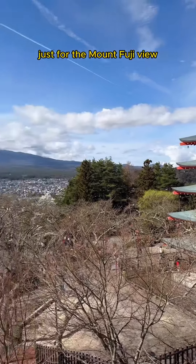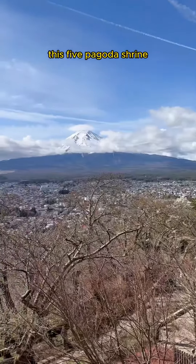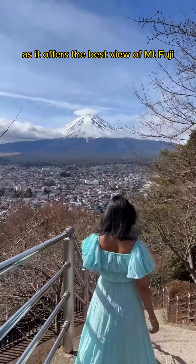Most people come here just for the Mount Fuji view, so 500 stairs up was totally worth it. This five-story pagoda shrine, especially during cherry blossom season, is a must-visit as it offers the best views of Mount Fuji.